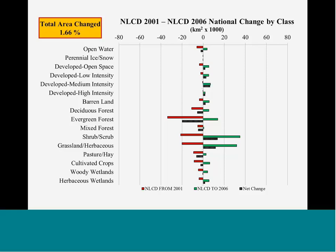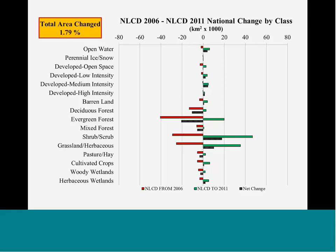There's about a 1.66% change rate across the nation — which at first glance doesn't sound like a lot, but that is an area about the size of Kentucky. Across five years across the lower 48 states, we changed an area about the size of Kentucky across these classes. The 2006 to 2011 change rate increased to 1.79% nationally.